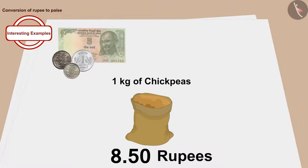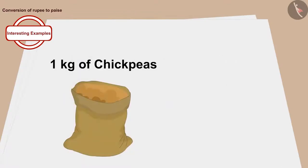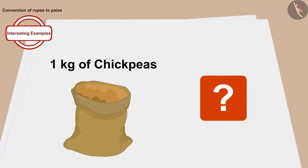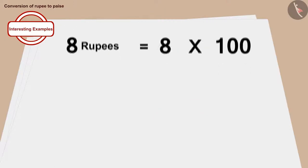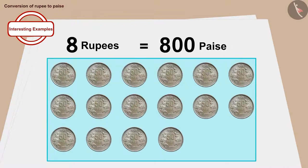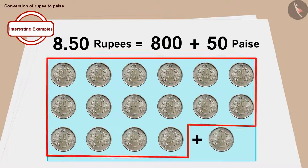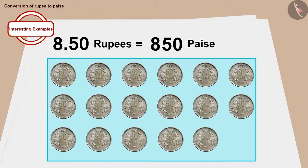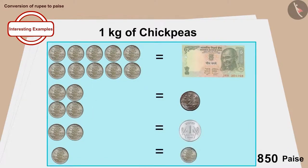Children, do you remember that in the last video we learned that one rupee is worth hundred paise? Now, if we want to know the price of chickpeas in paise, eight rupees is equal to eight times hundred, or eight hundred paise. We then add fifty paise to eight hundred paise. In this way, the price of one kg of chickpeas is eight hundred fifty paise.